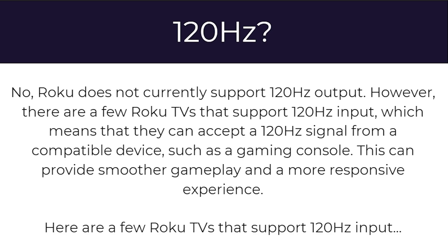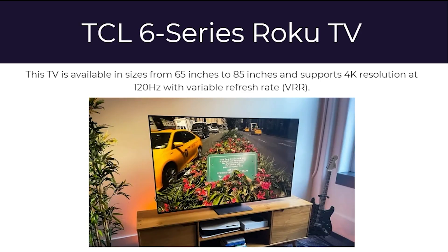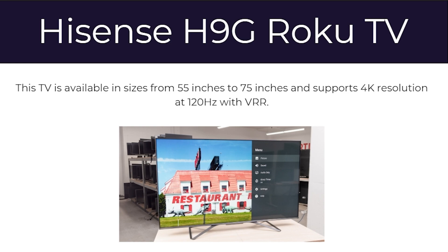Here are a few Roku TVs that support 120Hz input. First, there's the TCL 6 Series Roku TV, available in sizes from 65 to 85 inches, supporting 4K resolution at 120Hz with a variable refresh rate. Next is the Hisense H9G Roku TV, available in sizes from 55 to 75 inches, which also supports 4K resolution at 120Hz with VRR.